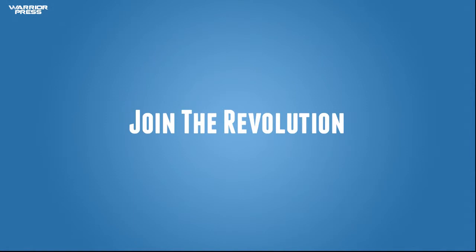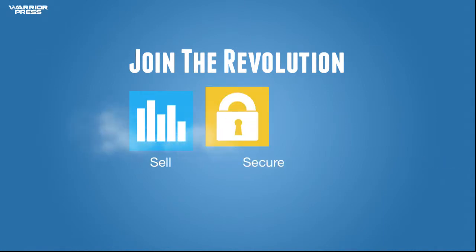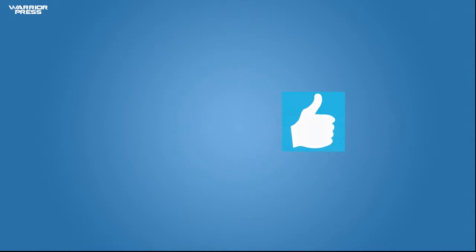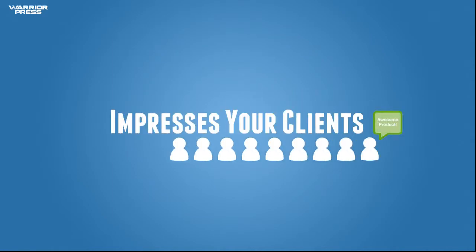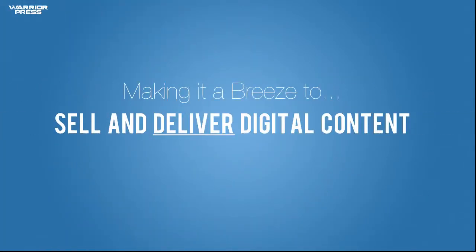Welcome to WarriorPress, the revolution of WordPress membership plugins. A new breakthrough platform that allows you to easily sell any product online, secure your valuable content, and deliver that content with a flash of professionalism that impresses your clients. WarriorPress was built to be simple and intuitive, making it a breeze for anyone to sell and deliver their digital content.